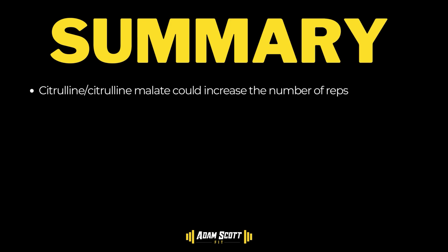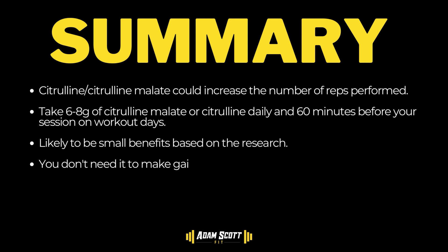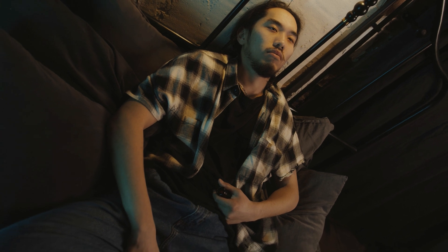Citrulline malate versus citrulline — it's completely up to you, it depends on the flavor profile. But make sure you're using at least six grams of L-citrulline or about eight grams of citrulline malate to make sure you're getting enough. If you like a brand but they're not using eight grams of citrulline malate, just add a bit more to make up to eight grams. It's tolerable up to 15 grams according to the research, but I wouldn't go crazy. The only real side effect from citrulline or citrulline malate is GI distress, and if you've got kidney problems, I wouldn't be using any of these supplements to be honest.